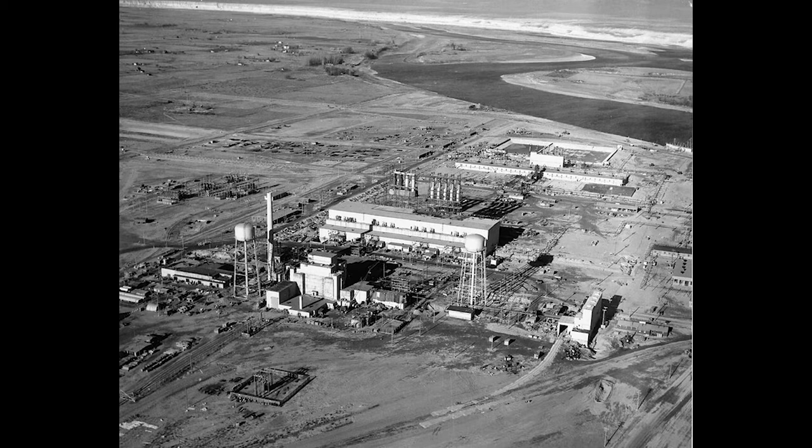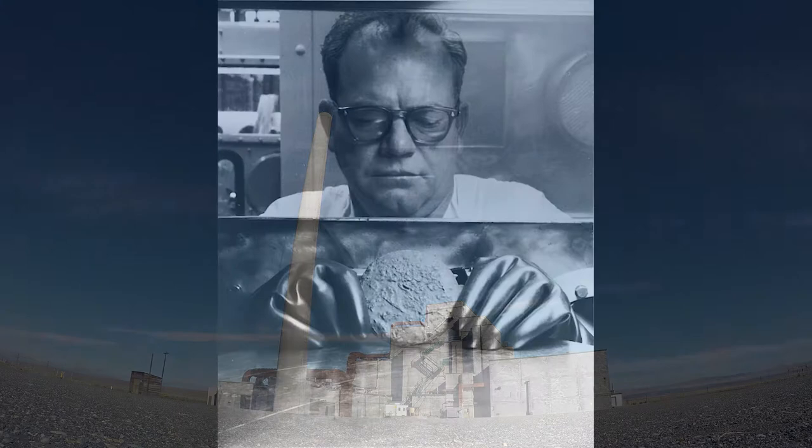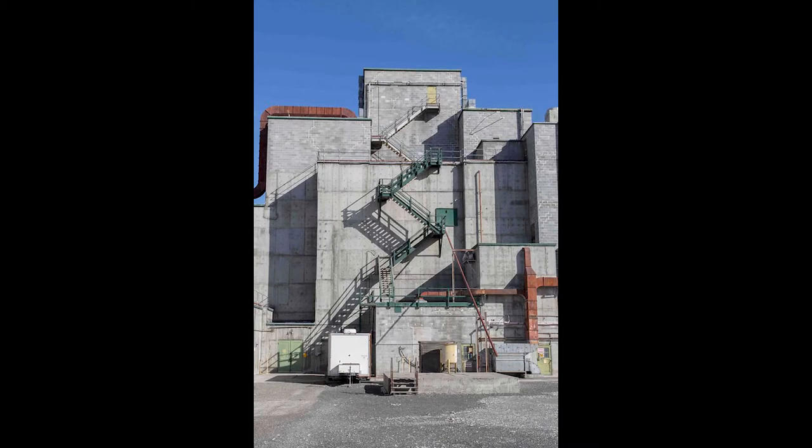Engineers study how and why things work. They design and build solutions to big and small problems. Engineers designed the buildings to produce plutonium. The B Reactor at Hanford was the first full-sized nuclear reactor to produce plutonium, and it was a big achievement for the engineers and scientists who designed and built it. Most of the engineers who worked on the Manhattan Project worked for either the Army Corps of Engineers or the DuPont Corporation. The Army Corps of Engineers are the engineers who worked for the United States Army to build public works like dams and bridges. The DuPont Corporation is a private company that specialized in chemical engineering during the World War II era. General Groves asked the DuPont Corporation and the Army Corps of Engineers to engineer and build the Manhattan Project.